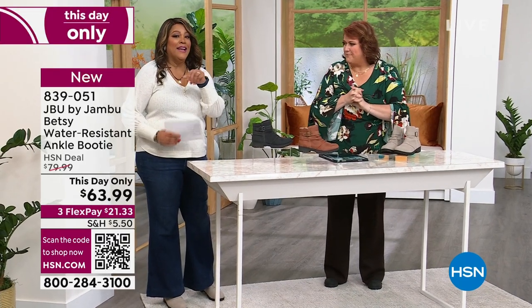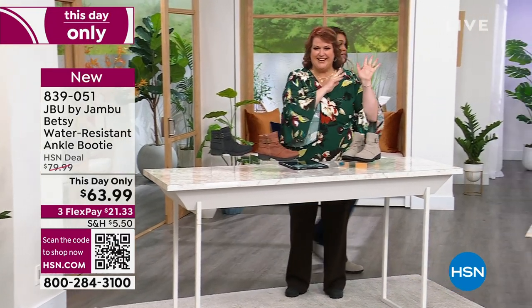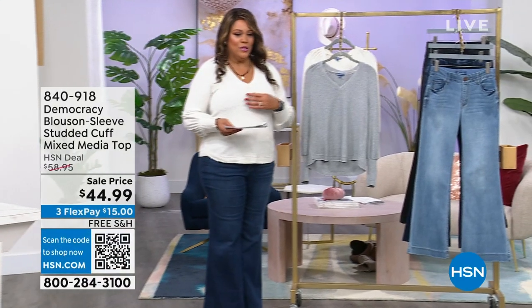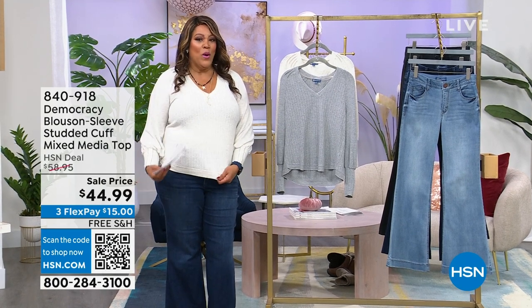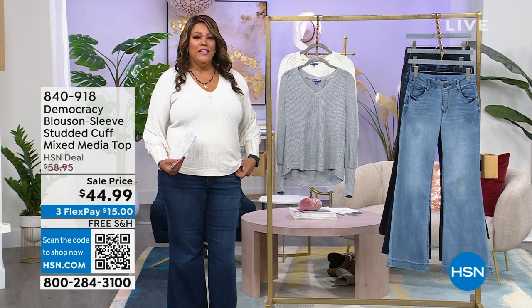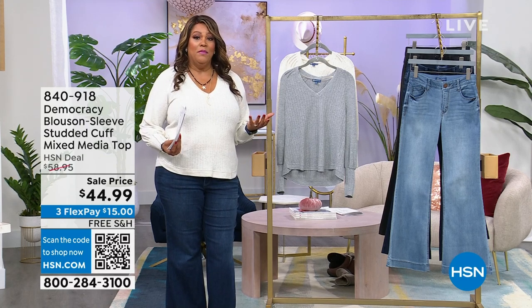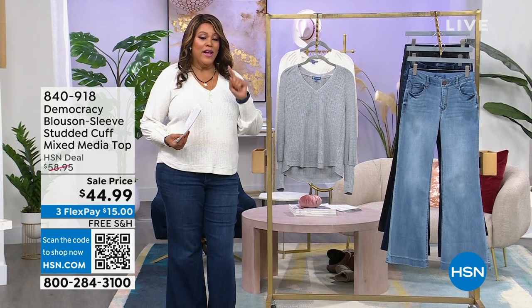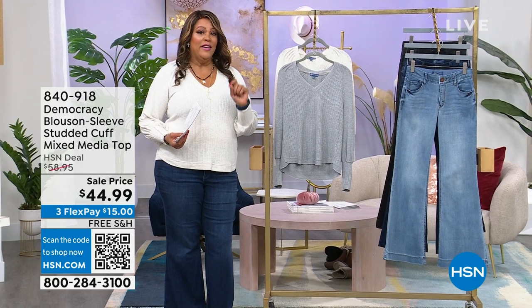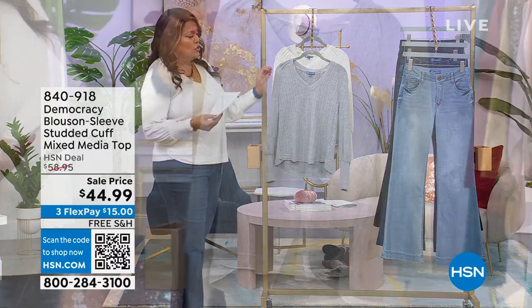Okay, we're going to keep it moving. And I have the cutest little top on — I must say so myself. I think this top is so adorable. It's like a sweater top. Democracy is another national brand, international. And it is more of our expensive brand because the material is a little bit more elevated. We dropped the price on a brand new blouson sleeve studded cuff top. It feels like a sweater. I have two colors. And the details are just so adorable.